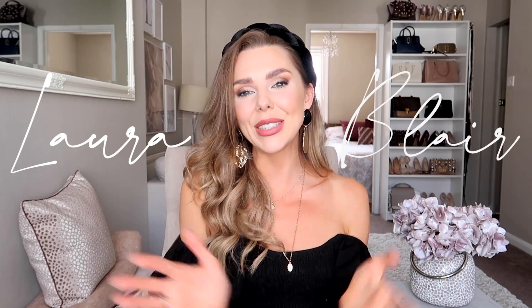Hi everyone, welcome back to the YouTube channel. I hope you're all doing really good. I have some fabulous clothes to show you today, so I'm just going to get straight on into it.